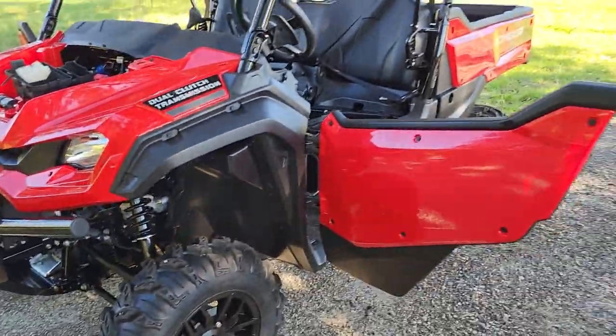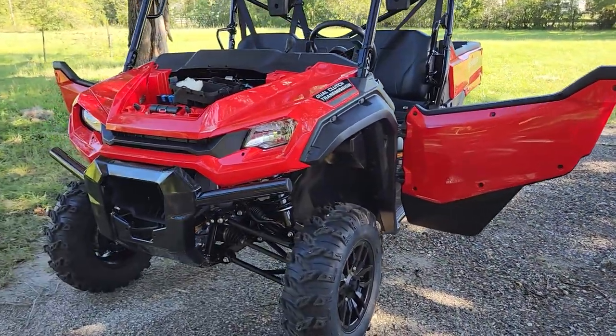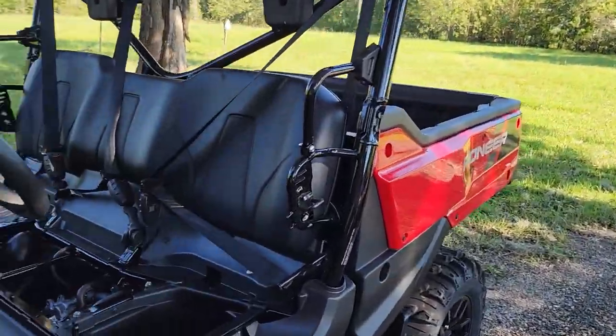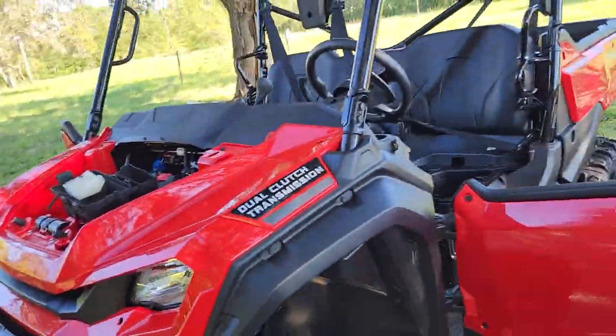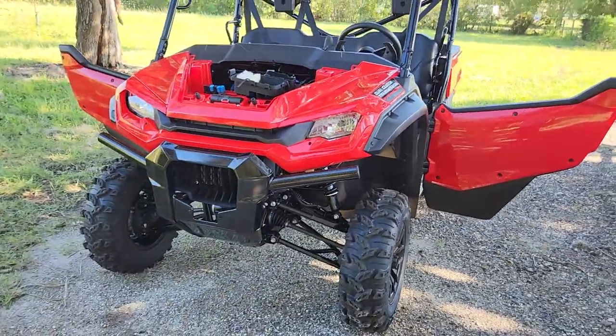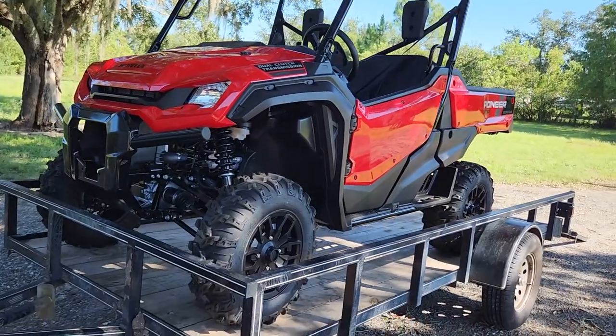I've wanted a Pioneer since they came out. They've got good power, a big dump bed so you can put a big cooler in, and I like the bench seat — bench seats are great. My Ram has a bench seat. The problem was the old one had a very high reverse gear, overheated, and the front suspension links were a little weak. Honda listened and fixed all three of those complaints, so now I got one.